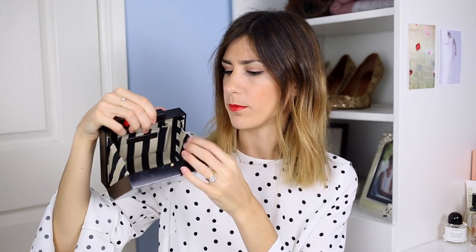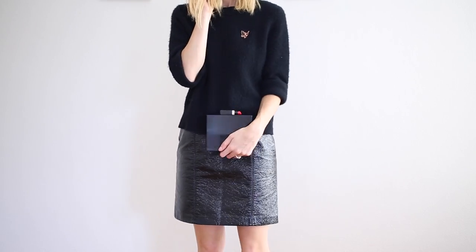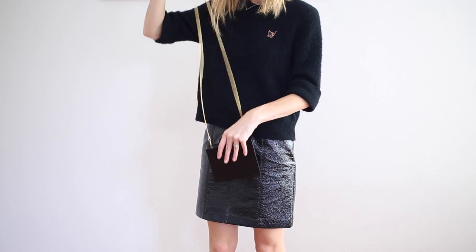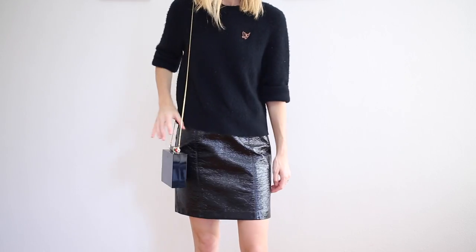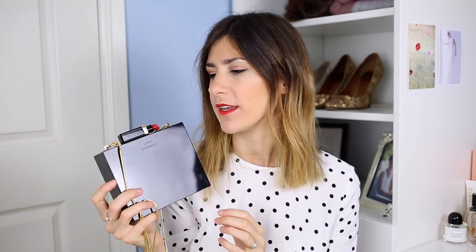The next bag I want to mention is the Lulu Guinness box clutch with the lipstick clasp closure. This opens like that and as you can see it's got this really incredible fabric lining — black and white striped, which I just love. There's a little pocket in there but honestly you can't get a lot in here, and then it has a gold chain strap. So you can either hold it or wear it on your shoulder. I really like this — I think it is super stylish. It's one of the bags I use a lot when going out, as it feels really classy and elegant, and a little bit quirky with the lipstick on the top.